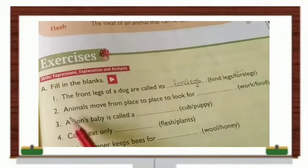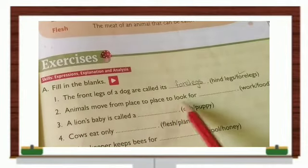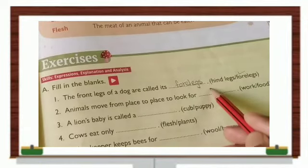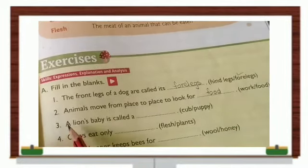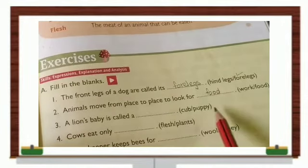Number two: Animals move from place to place to look for dash. The answer is food — animals move for food.